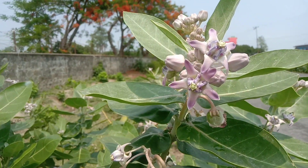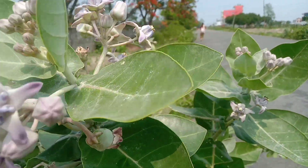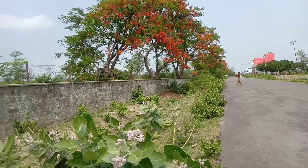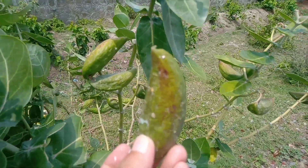When Calotropis gigantea is taken by mouth, it is slightly unsafe, especially in high doses. It contains chemicals that can interfere with heart function. It can cause serious side effects, including vomiting, diarrhea, slow heartbeat, convulsions, and even death.